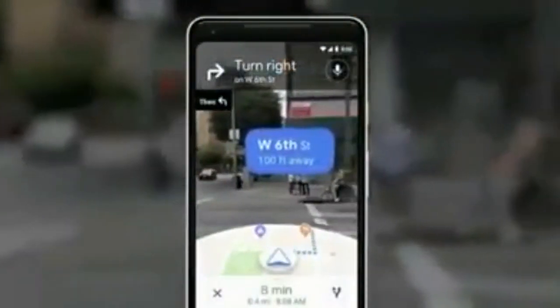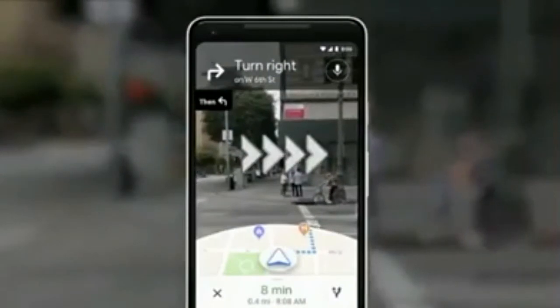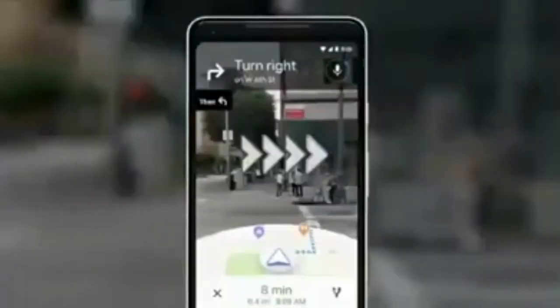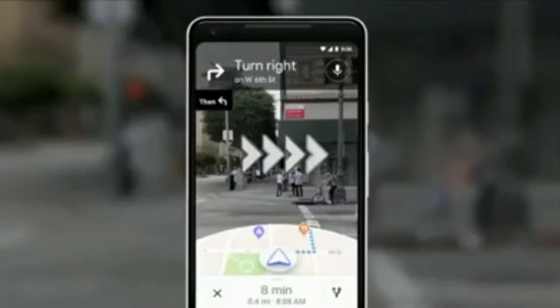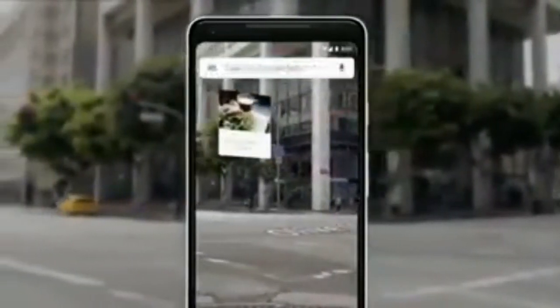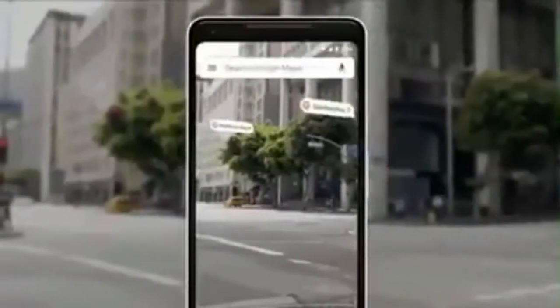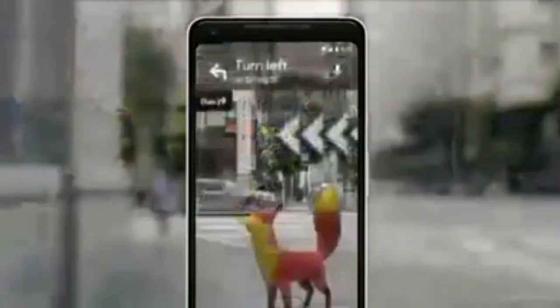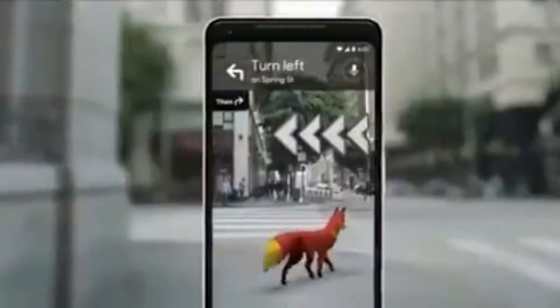You open the camera. You instantly know where you are — no fussing with the phone. All the information on the map, the street names, the directions, right there in front of you. Notice that you also see the map, so that way you stay oriented. You can start to see nearby places, so you see what's around you. And just for fun, our team's been playing with an idea of adding a helpful guide.